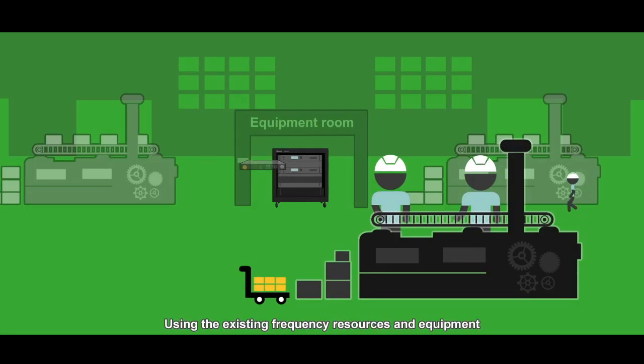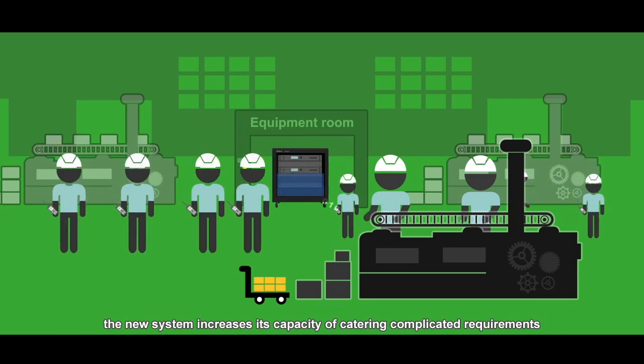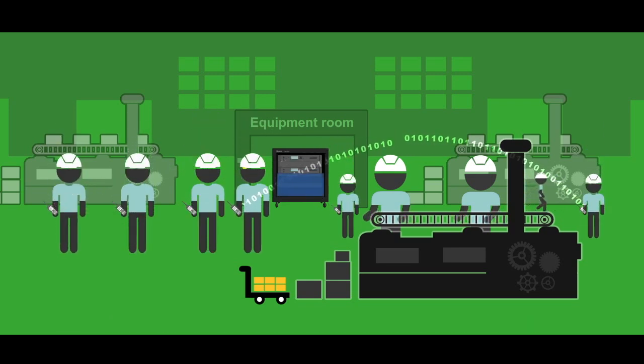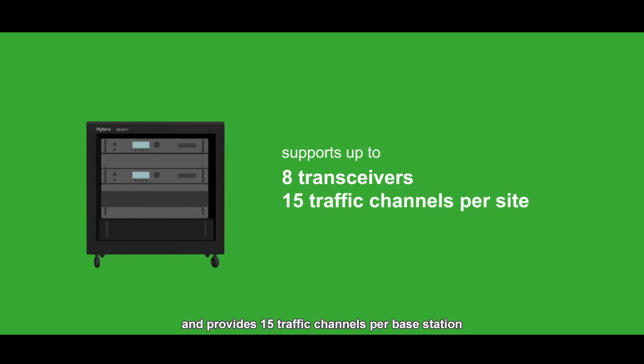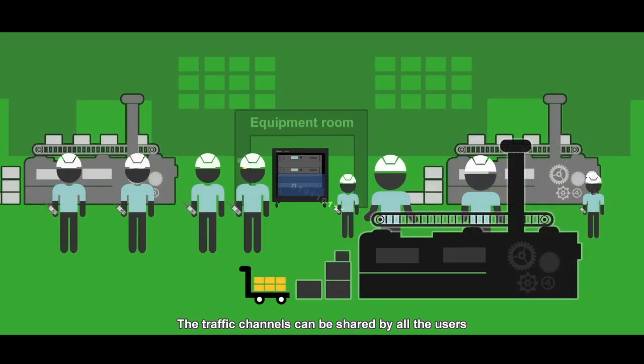Using the existing frequency resources and equipment, the new system increases its capacity to cater to complicated requirements. Hytera DMR trunking light supports up to eight transceivers and provides 15 traffic channels per base station. The traffic channels can be shared by all users.